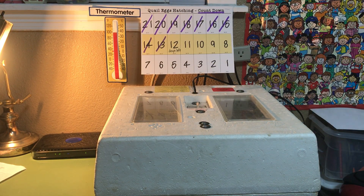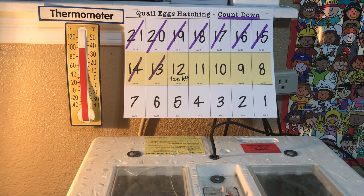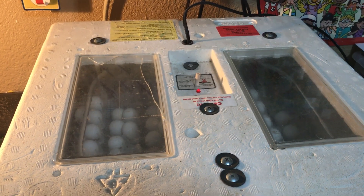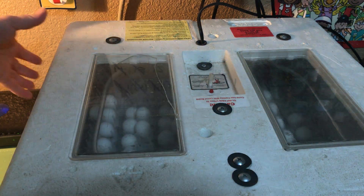Now I'll show you a little bit about our incubator. The first thing I'll show you is our thermometer. Most bird eggs that you can hatch incubate right around 100 degrees — that's also true of quail eggs. You can kind of see the eggs inside the incubator there. You don't want to take the lid off very often because it makes the quail eggs get cooler and not as humid as they need to be, but I am going to take it off today to introduce you to our eggs.